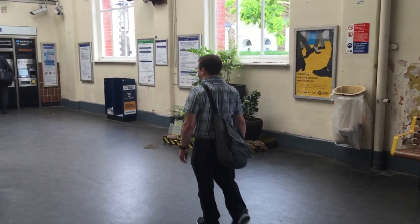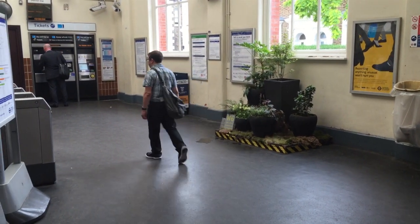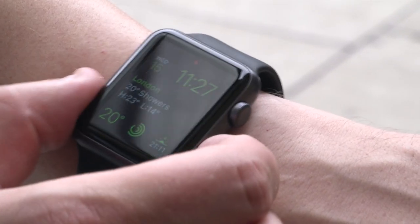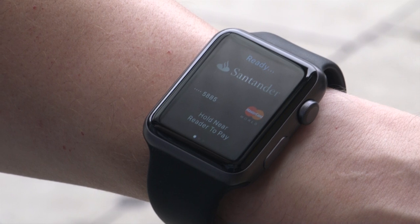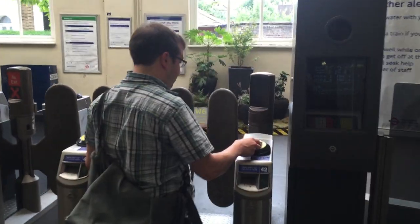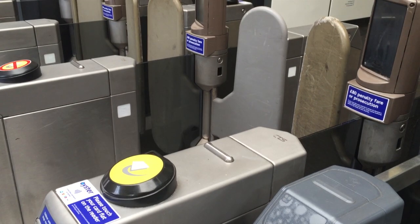And then you're good to go. Your device now acts like a contactless debit or credit card with a small caveat. As you approach the ticket barrier with a watch, you have to tap the side button twice to get it ready to scan. On a phone, you have to use the Touch ID sensor, typically with your thumb, and you have to do this for tapping in as well as tapping out at barriers.